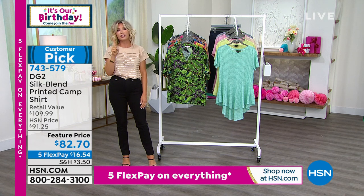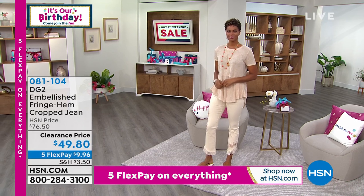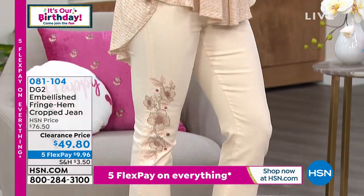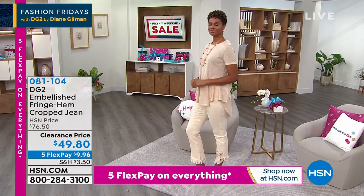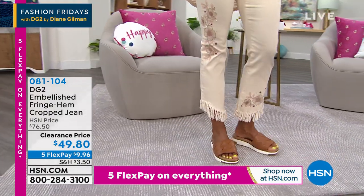We have a fringe hemmed crop jean we want to share with you. Brand new markdown — you've never seen this price before. It's $49.80. Look at our FlexPay: everything is on five interest-free credit card payments. That's the cream shade. We also have blush, indigo, chambray, and black. $9.96.